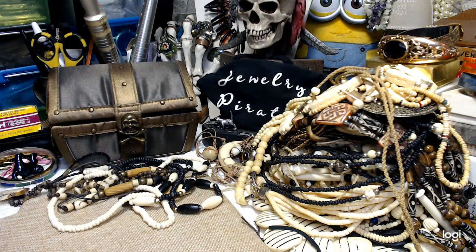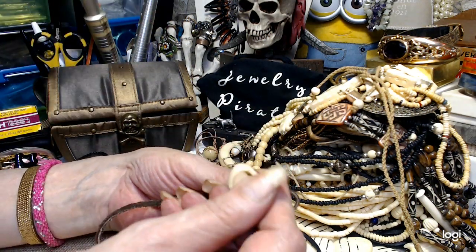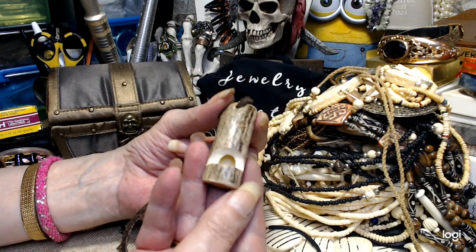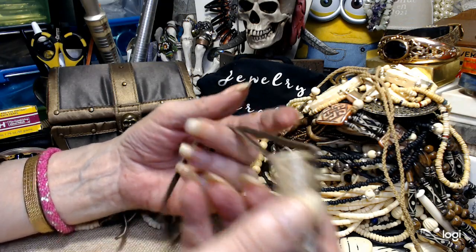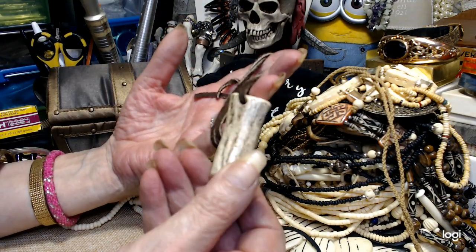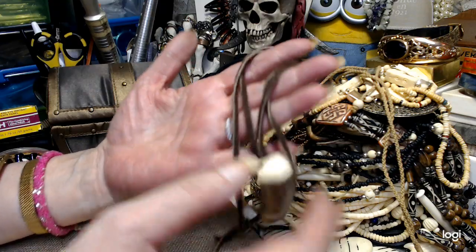I think this is supposed to be a whistle. It's made out of a deer antler, and it's on a leather cord. Just for the uniqueness of this, let's do $5.